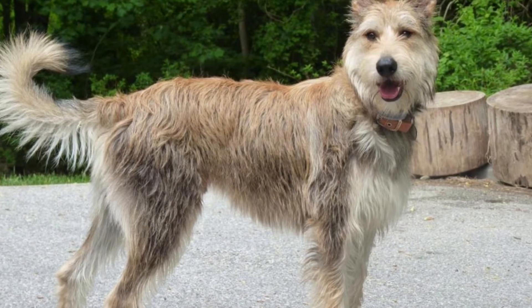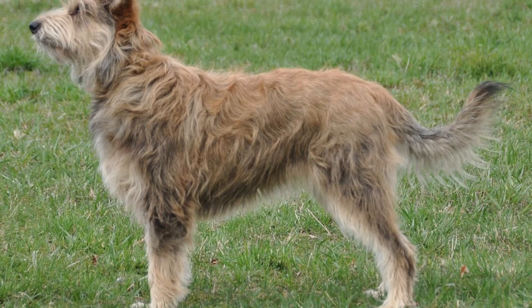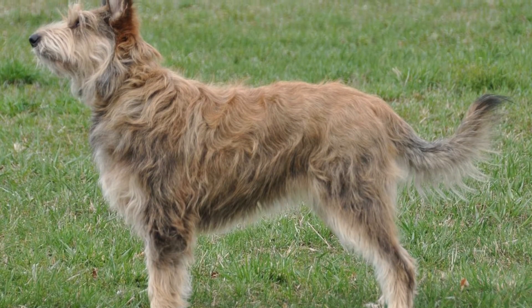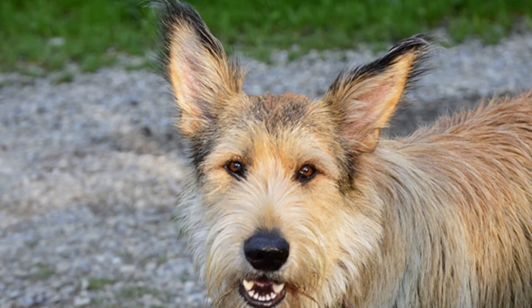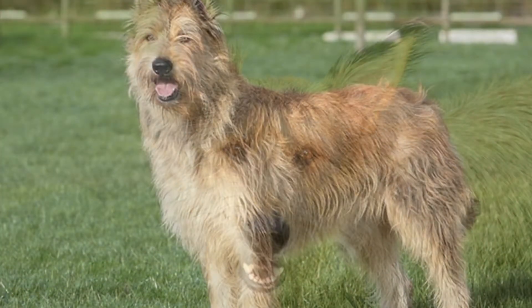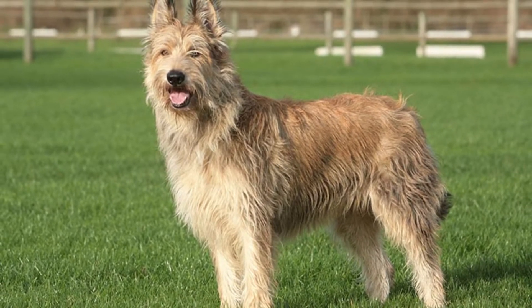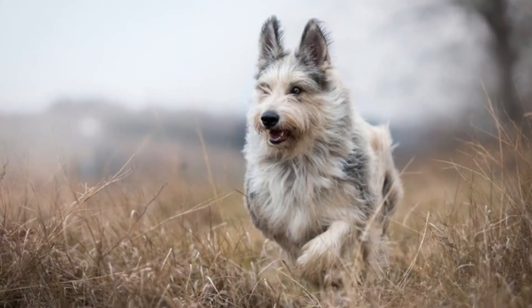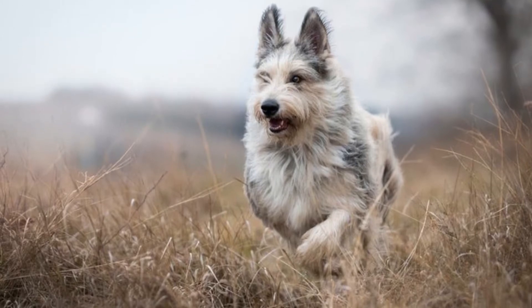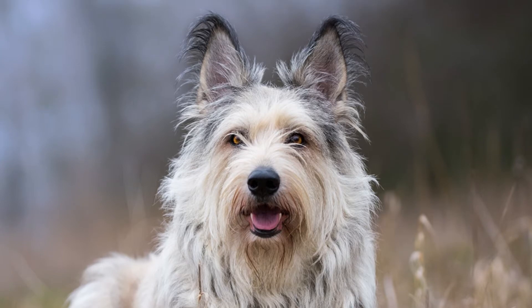The Berger Picard is one of the more distinctive bearded, scruffy dog breeds. It's characterized by long, slender legs, erect ears, a long snout, and a curled tail. The harsh waterproof coat, which features a very short but dense undercoat, comes in fawn and brindle colors. Brindle means it has dark streaks or flecks all over its body.